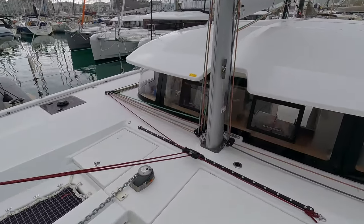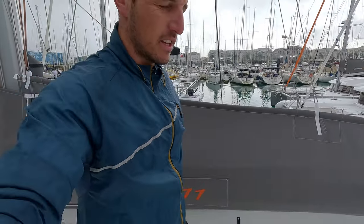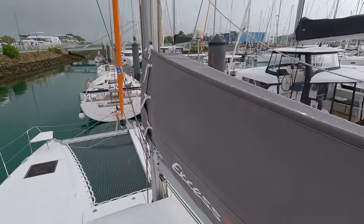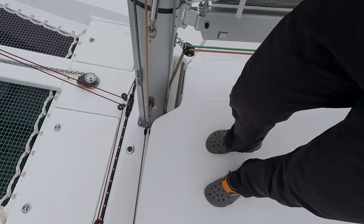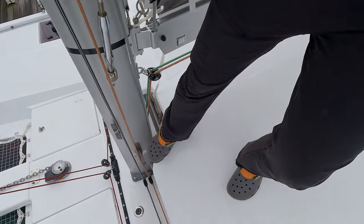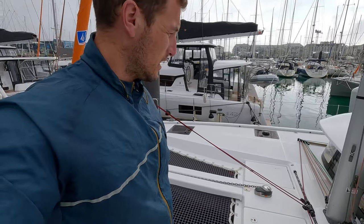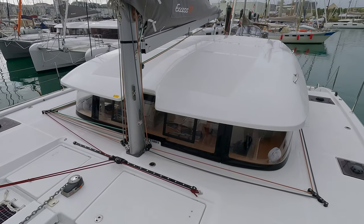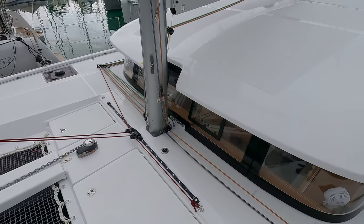Going up onto the roof — this was very easy. Thumbs up. Now we can access the sail. Nothing to complain about going up. Coming down: this part is slippery, this part is not. When going down you have to be careful — I think there should be a small ladder or something. Somebody might fall one day. This is slippery and you might not see it and just slip. It's a small detail but I think it's important.